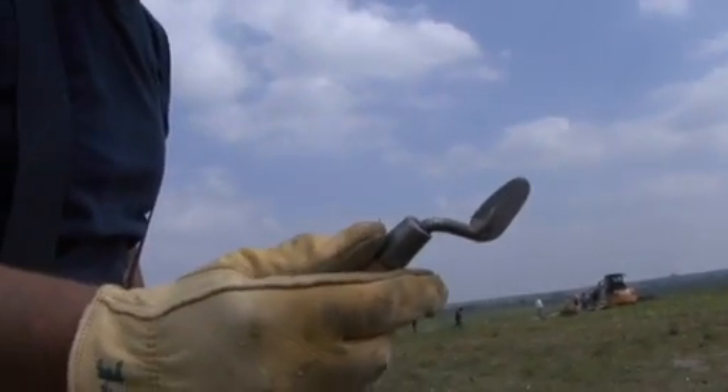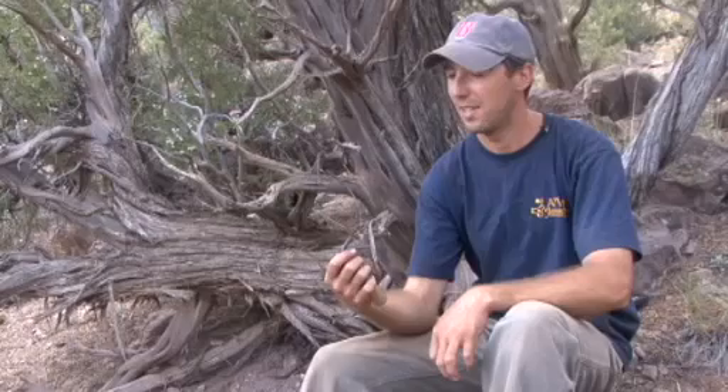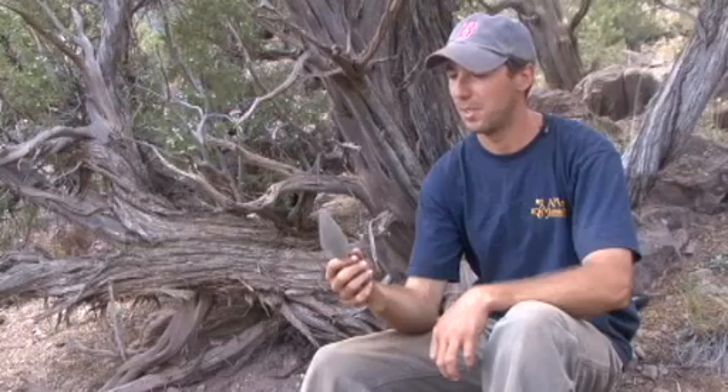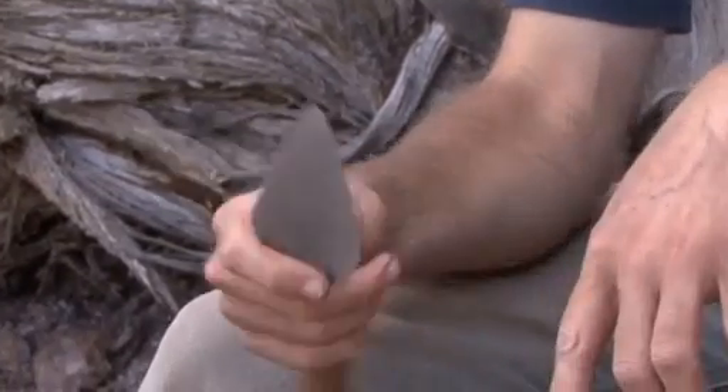I do have a trowel collection. Sometimes it's more based on: I used this trowel at this site, and I used this trowel at this site. It started as a trowel about 40 years ago. If I were to lose this on a site and an archaeologist were to dig it up years from now, they'd be able to tell a couple things about me — that I don't sharpen my tools because there aren't any wear marks on it, and also that I'm a righty just because of how it's worn.